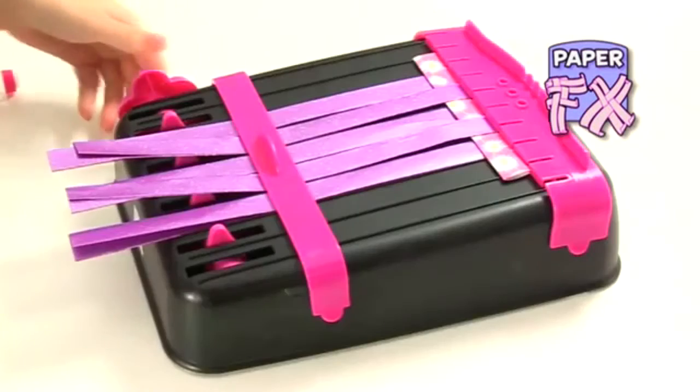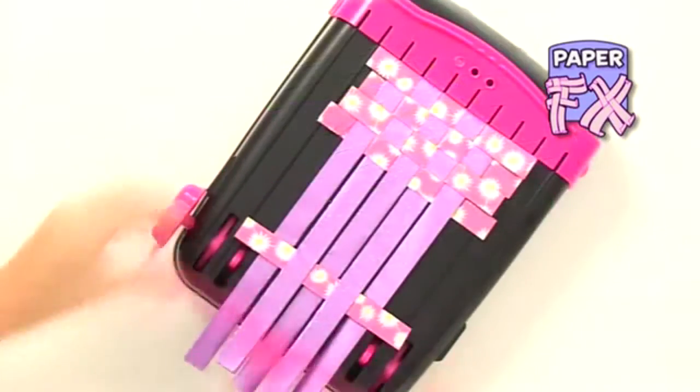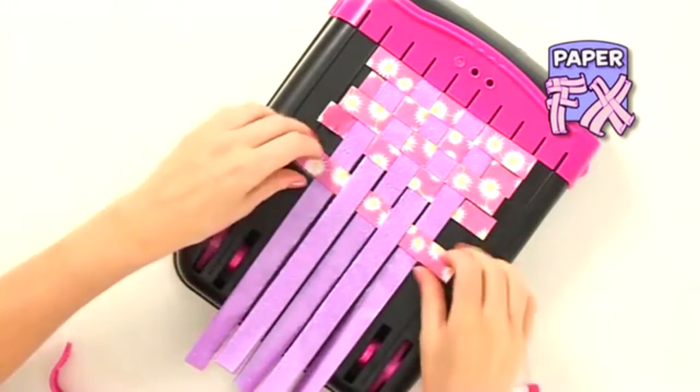Next is the weaver. This unit cleverly allows you to weave your paper strips in just the same way as material is woven, giving it strength and enormous flexibility. Just another dab of glue keeps it all in place.